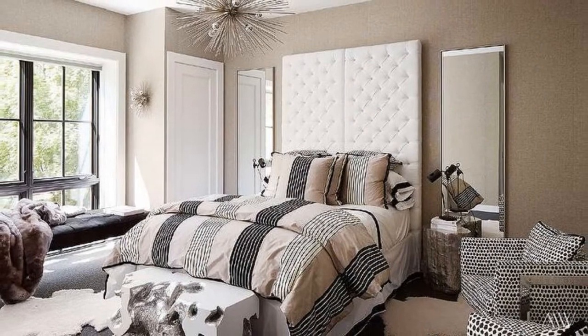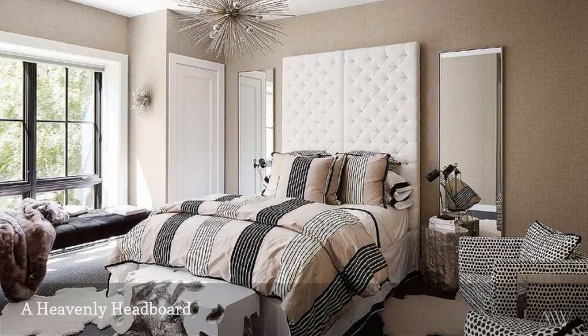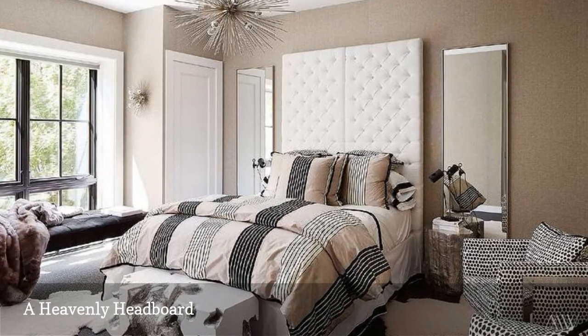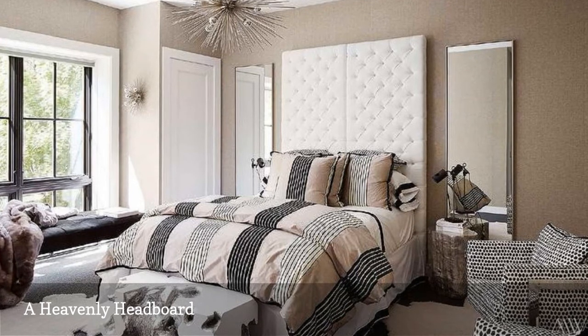Stunning is in the eye of the beholder, of course, and different people have different decorating styles. But one element that everyone seems to agree on is an impressively tall headboard, like the one in this bedroom from Megan Winter's Design.